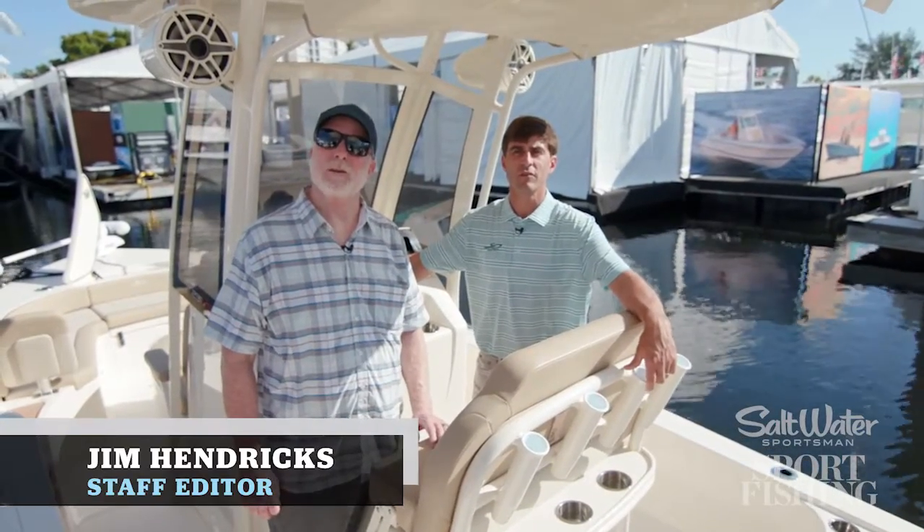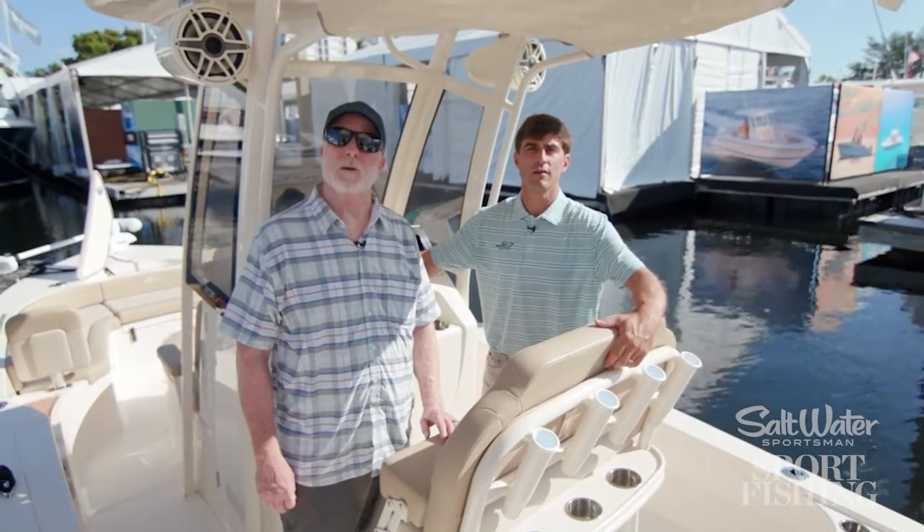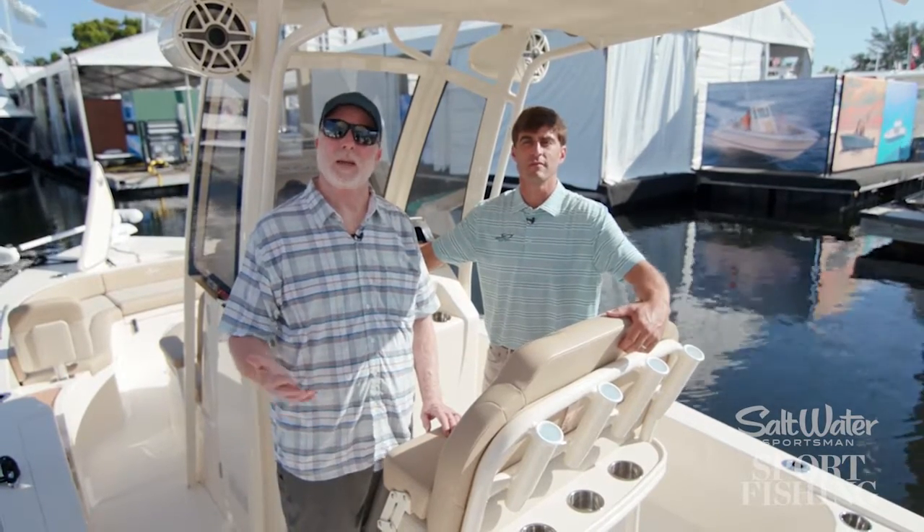Hi, I'm Jim Hendricks, staff editor with the Bannier Fish Brands, and I'm here at the Fort Lauderdale Boat Show with James Pate of Scout Boats, and we're aboard the 231 XSB.